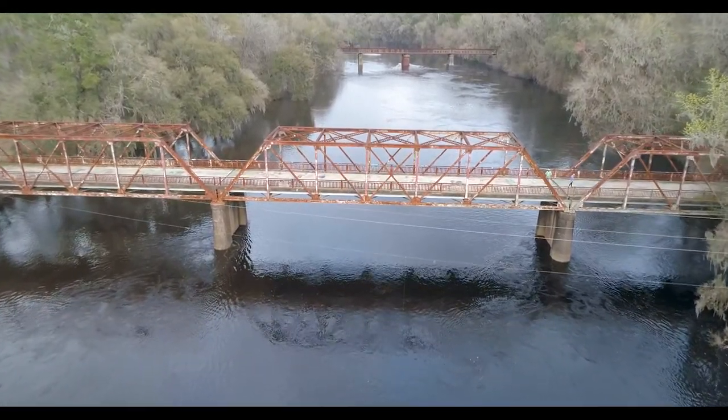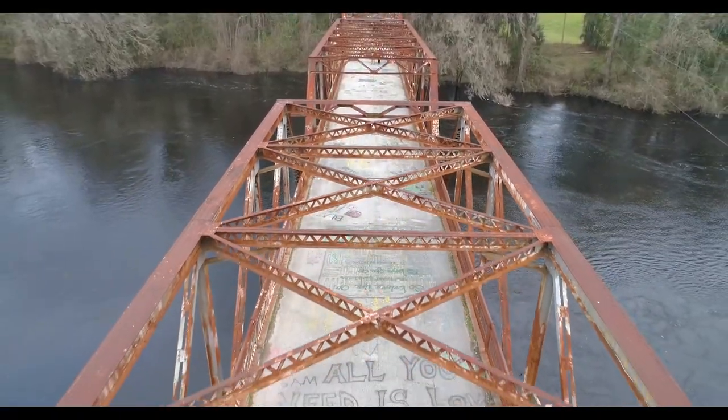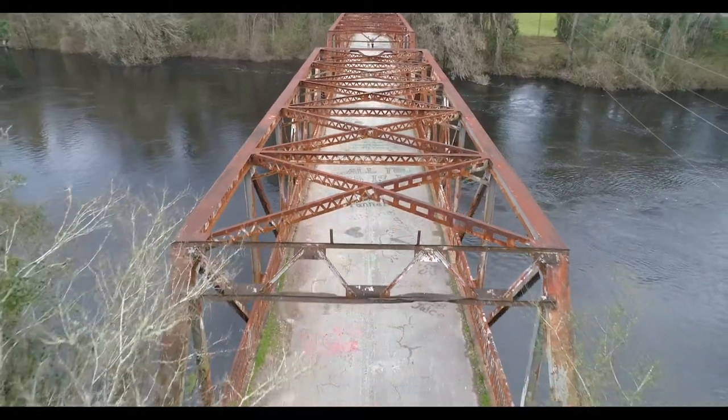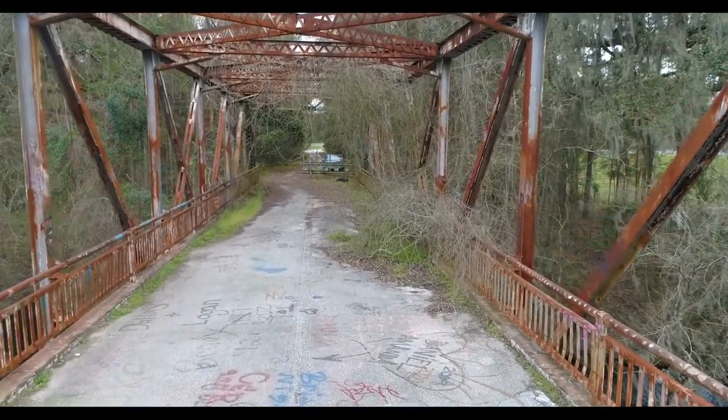If you're driving in North Florida on U.S. Highway 90 between Suwannee and Madison counties, look to the north as you're driving over the Suwannee River. You'll see one of Florida's best surviving examples of a Pratt Metal Truss Bridge. This is the Hillman Bridge.